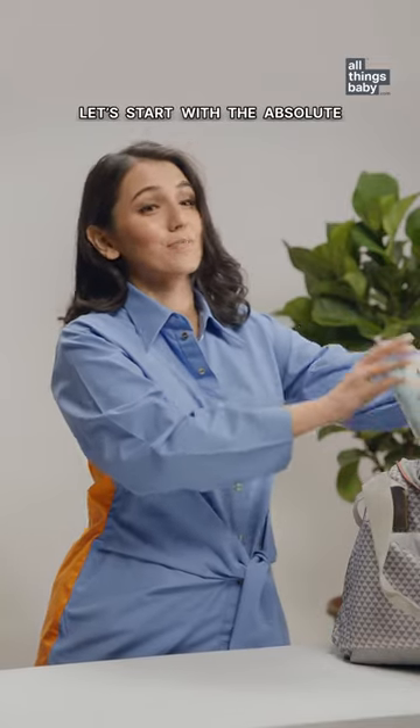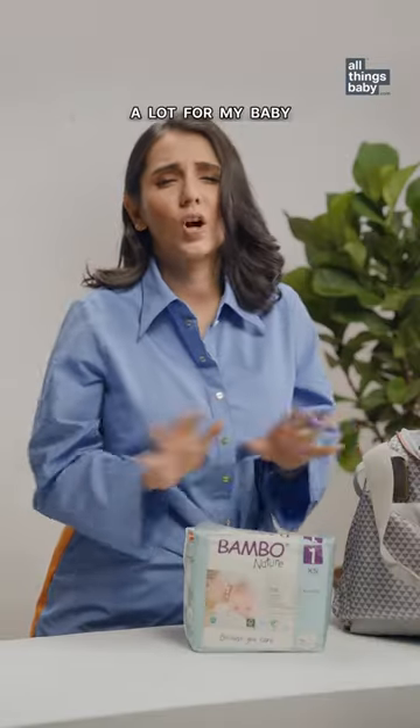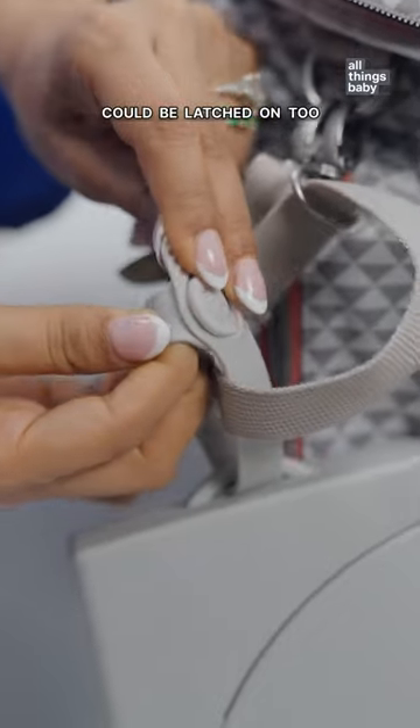Let's start with the absolute must-have: diapers. I've come to like Bamboo Nature a lot for my baby — they're extremely soft and eco-friendly. This is a portable wipes dispenser from Ubi, which can be latched on.